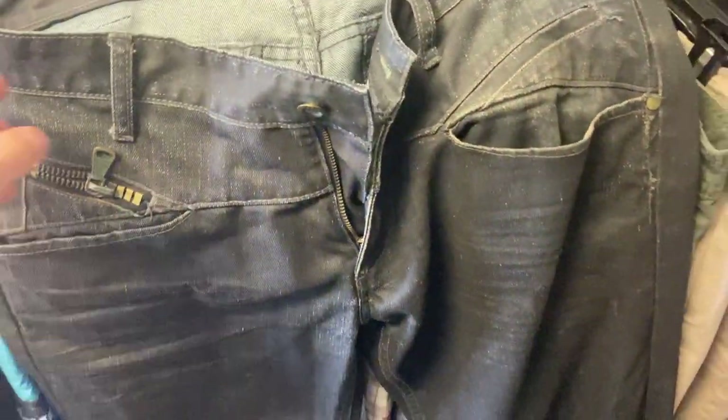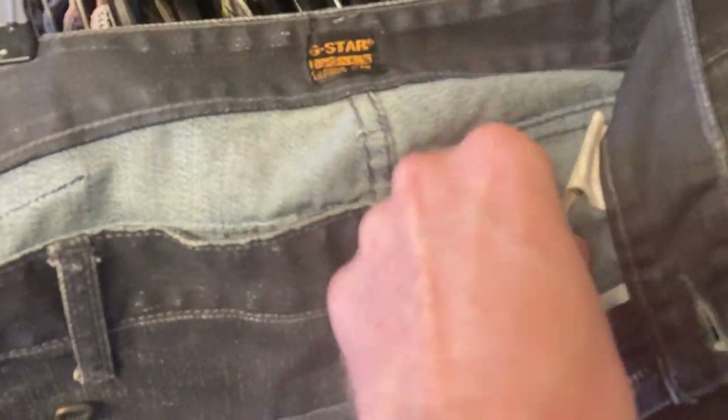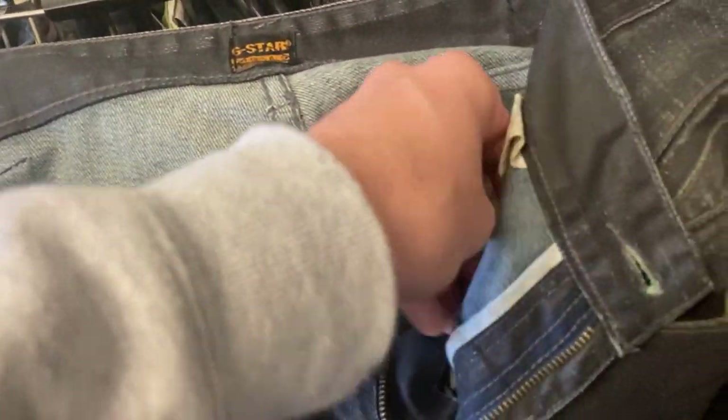I also found some jeans — G-Star 3301 men's jeans. These are actually in really good condition. They're a 36 waist, 32 length. And look at that — a $5 tag. So I'm definitely going to be picking these ones up.